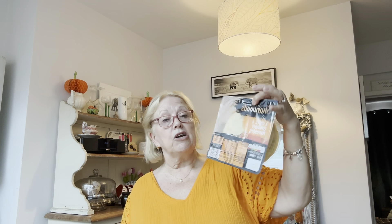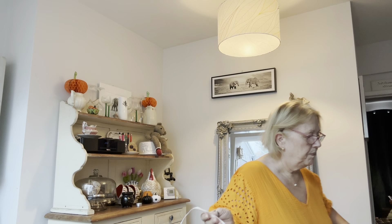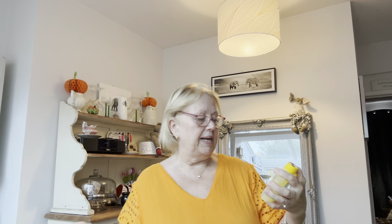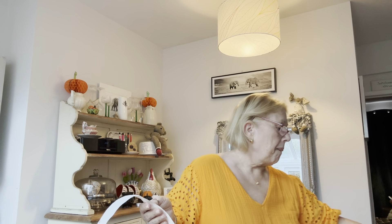We've got some Sharwood's poppadoms — these are the garlic and coriander ones for the curry. I've already got chicken in the freezer. So these were £1.50. And a dishwasher cleaner — this is a Fabulosa one, lemon sherbet. I bet that's going to smell good. That one was £1.49.